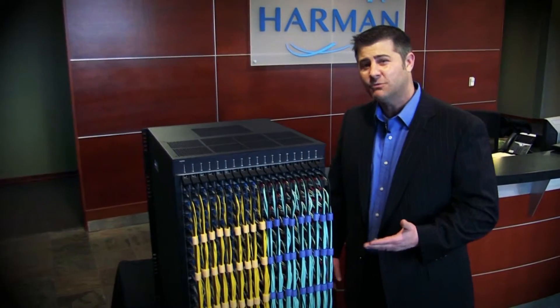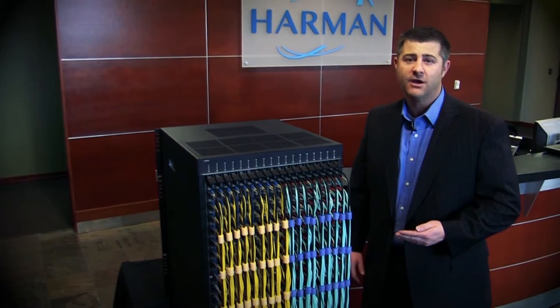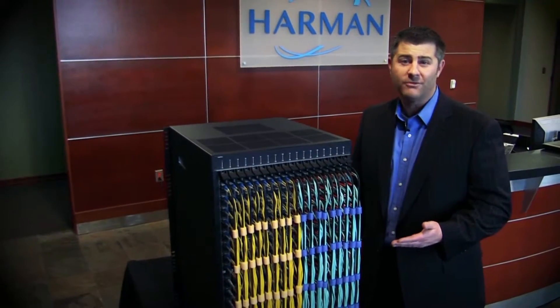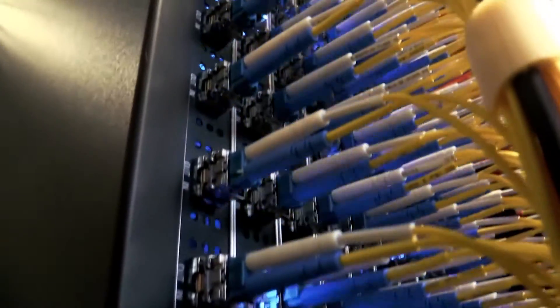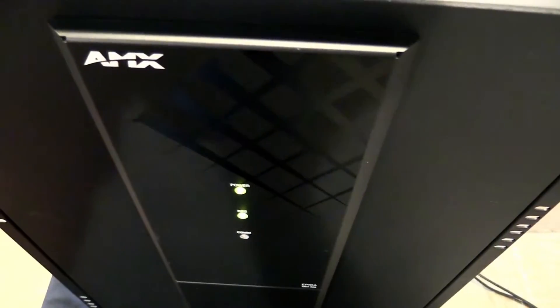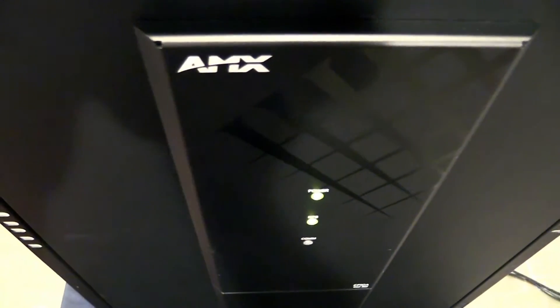Additionally, because we're utilizing a 10 gigabit transport layer, there's plenty of headroom for signals today and in the future. This combined with maximum field serviceability makes the EPICA DGX 288 the perfect solution when maximum signal quality, speed, and security all need to be met without compromise.